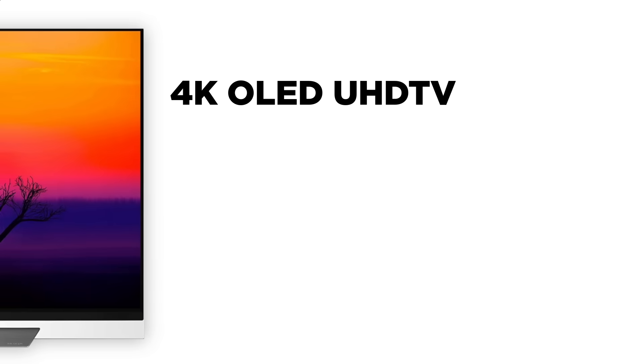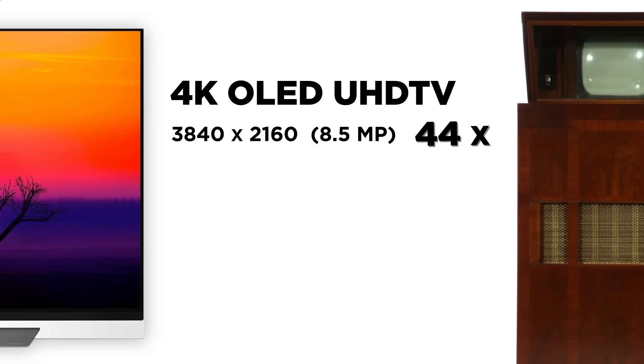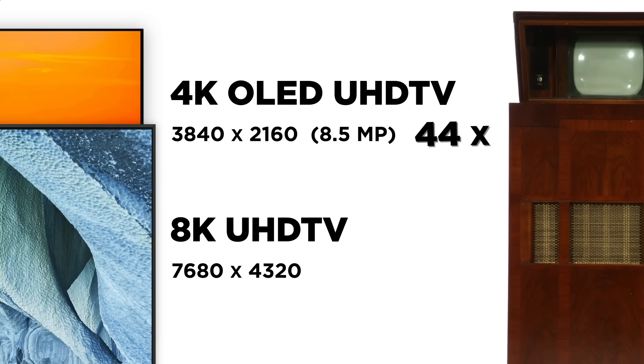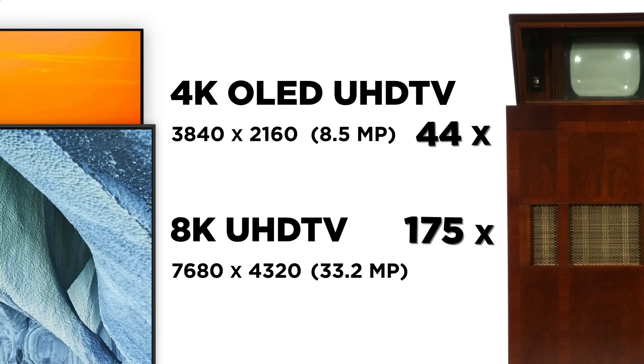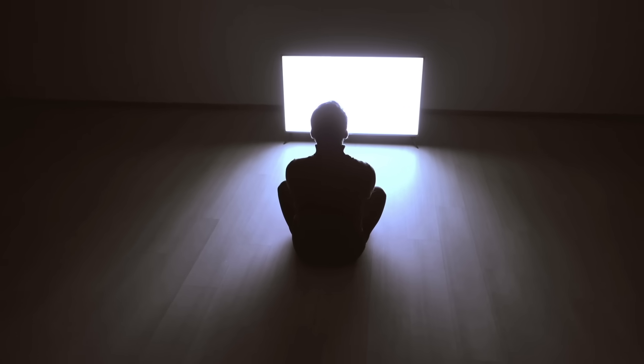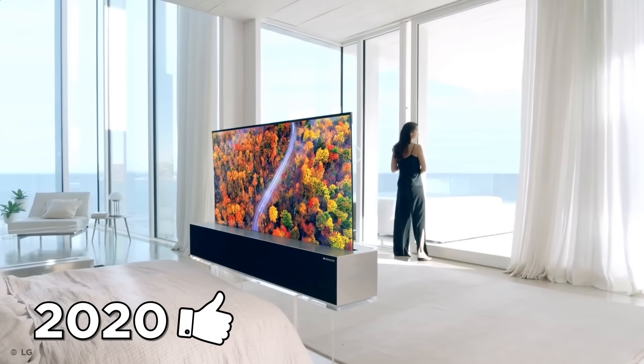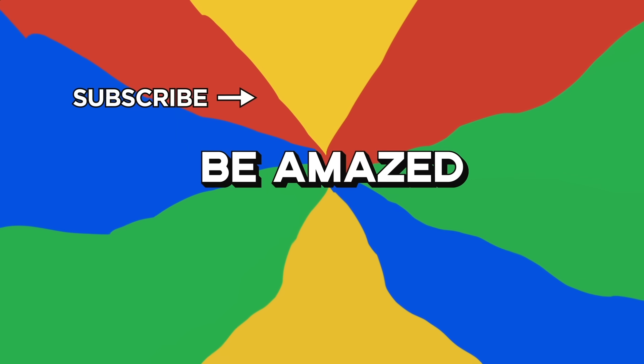Even more modern 4K OLED UHD TVs start at 3840 by 2160p, or about 8.5 megapixels per frame — almost 44 times more than its ancestor. And the super impressive 8K UHD TVs with a 7,680 by 4,320p display have about 33.2 megapixels per frame — nearly 175 times more pixel density than the original electronic sets. Who knows how we might watch our favorite shows in the future, but this LG rollable TV set for a 2020 release is certainly a good indication.